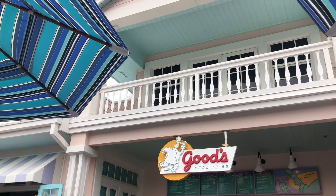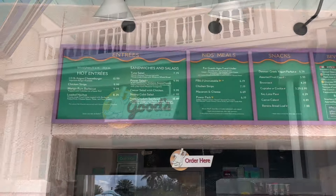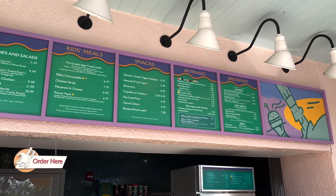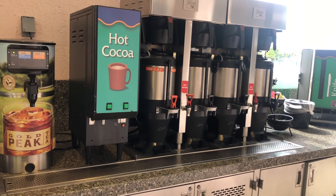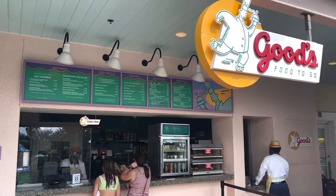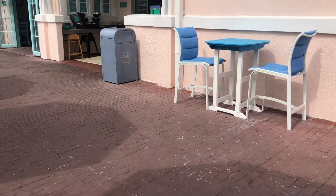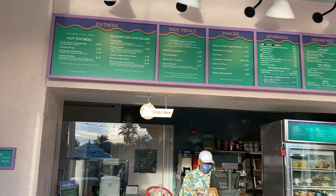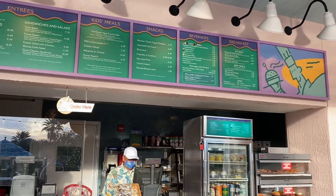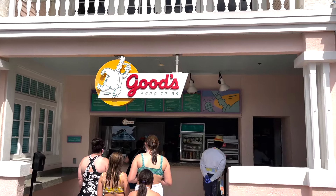For a quicker food selection, Good's Food to Go is the resort's main quick-service location, open for breakfast, lunch, and dinner. It has grab-and-go options like breakfast sandwiches, cheeseburgers, salads, sandwiches, and drinks. Good's is very close to the main marina area, making it a convenient pit stop before fishing or other water activities. When it's in season, don't miss out on the key lime pie Dole Whip here.